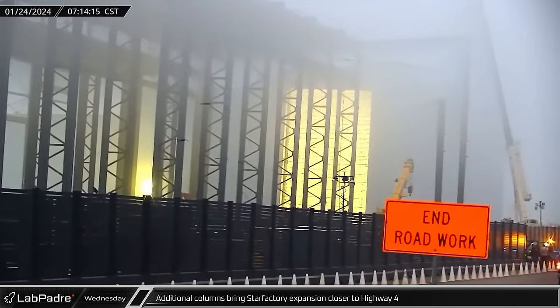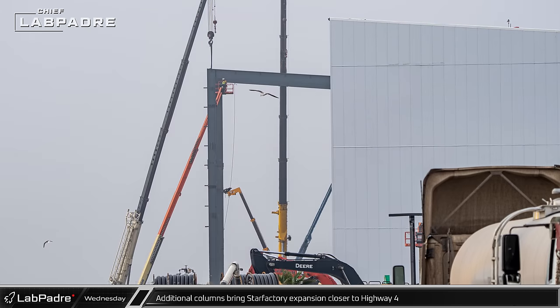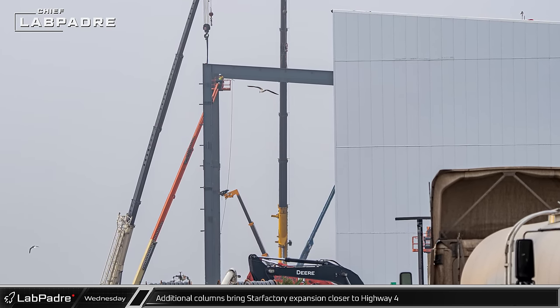Overnight, columns began to rise near Highway 4 in front of the nose cone assembly hall. This section does not have provisioning for bridge cranes and may serve as a staging area for holding and finishing ship sections.